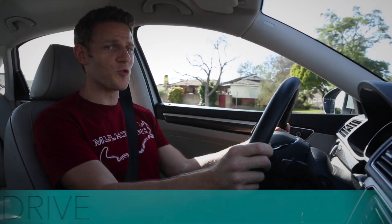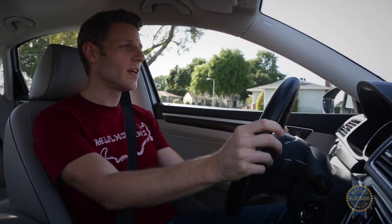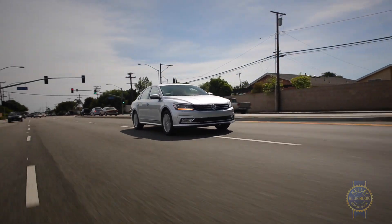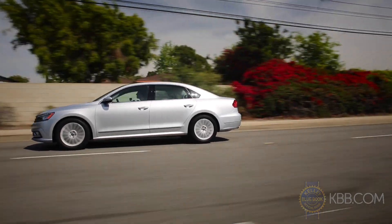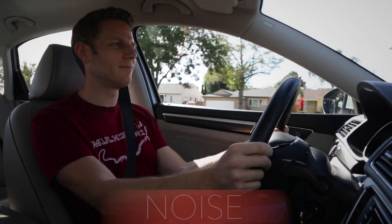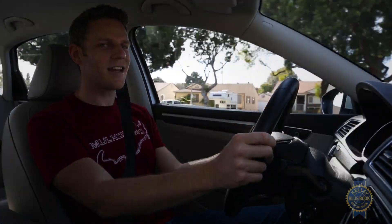This might seem obvious, but drive the car like you plan to drive it — freeway cruising, stop and go in the city, sporty driving. Whatever it is you want your car to do, make sure the car you're testing does that well. Once you're up to speed, imagine yourself having a normal conversation with another passenger — or better yet, actually have a conversation with another passenger.